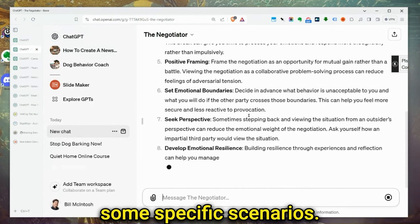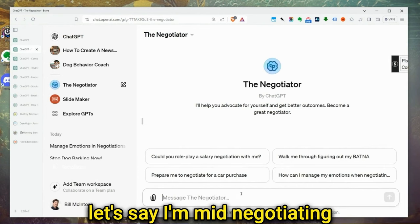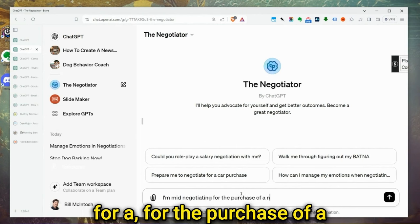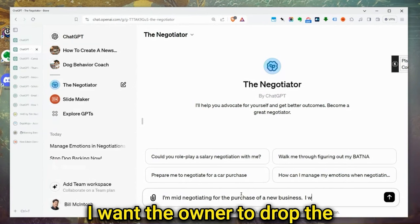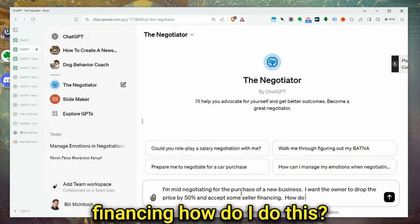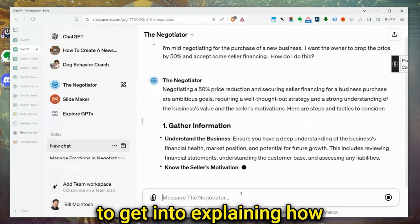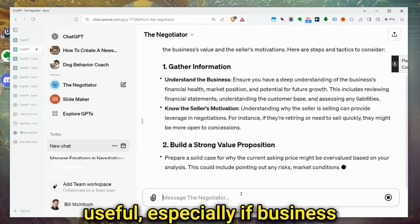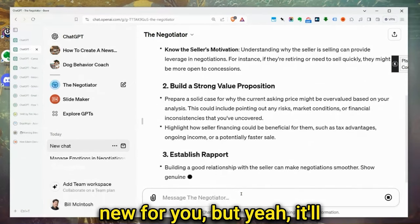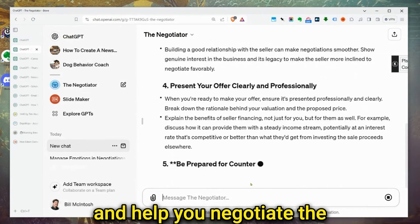We can give it specific scenarios. Let's do a new chat and ask it: I'm currently negotiating for the purchase of a new business — which is true, I'm doing that right now. I want the owner to drop the price by 50% and accept some seller financing. How do I do this? It's going to give me advice and can even role-play with me. Pretty useful, especially if business negotiating is something you're rusty at or new to. It'll role-play, help you figure out the right offers to make and negotiate the best possible deal.